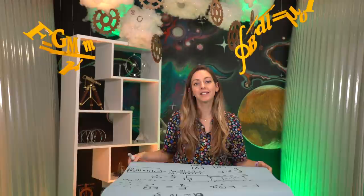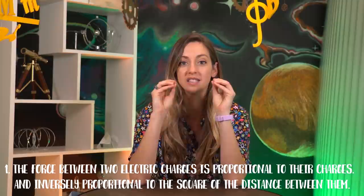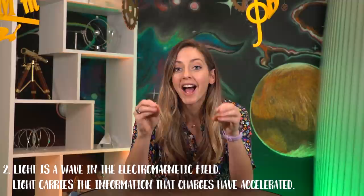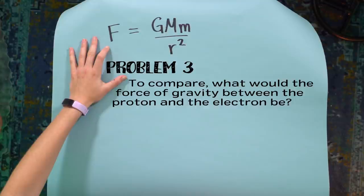When they ask what you learned on YouTube today, here are your two key takeaways. Number one: the electromagnetic force between two objects is proportional to their charges and inversely proportional to the square of the distance between them — F equals K·Q·q over R squared. Number two: light is a wave in the electromagnetic field, and it carries the information that charges have accelerated. Go practice these problems — that is the best way to learn physics.